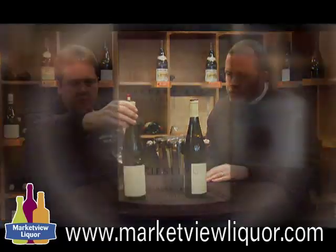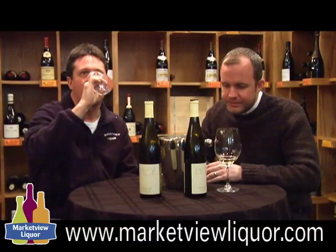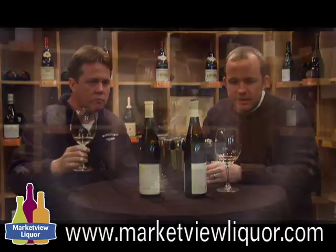This is number 239, so this is the dry that we're going to taste first. For me, lime and orange — tons of kind of pith fruit there. It's really focused, really lean, nice acid.